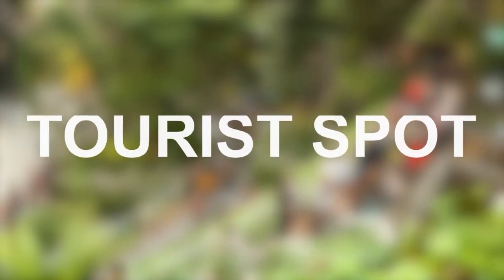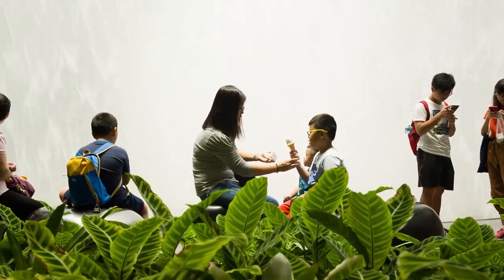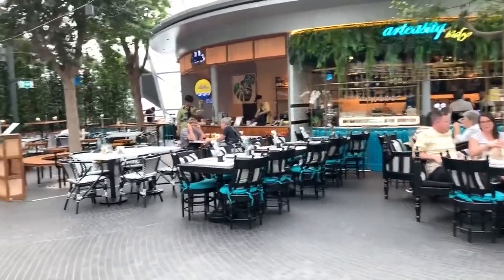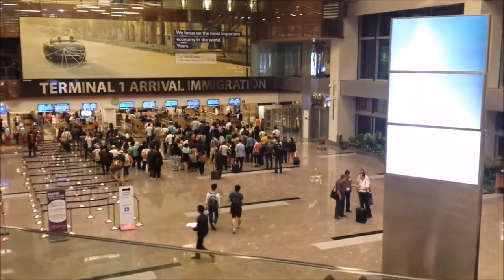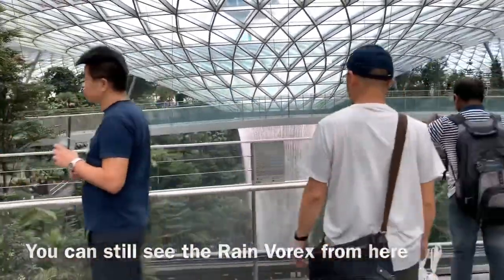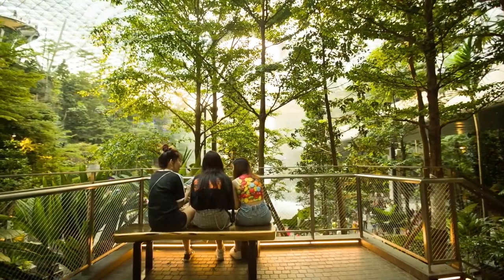The Jewel Changi Airport is a multifaceted traveler's destination which brings a whole new world to people who visit it. It was completed in 2019 and connects the old Terminal 1 arrival hall with Terminal 2 and Terminal 3. It brings together a passionate marketplace along with a magnificent paradise garden to give visitors an ultimate and amazing experience.